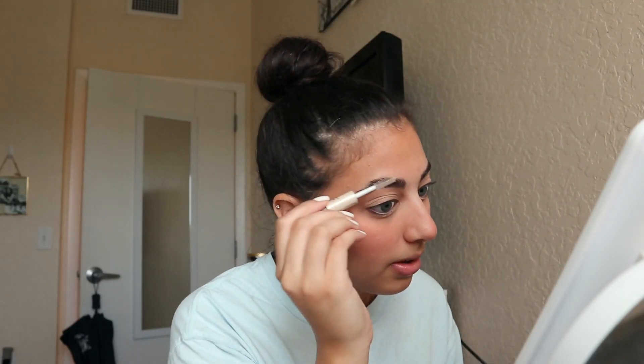I usually use my little Glossier Cloud Paint for blush, but I'm feeling a powder blush today, so I'm using this Tarte one that's in the shade Party. I'm gonna be using my e.l.f. eyebrow gel — I really need to do my eyebrows. I'm actually going to add a little bit of bronzer in my crease just to add some definition.